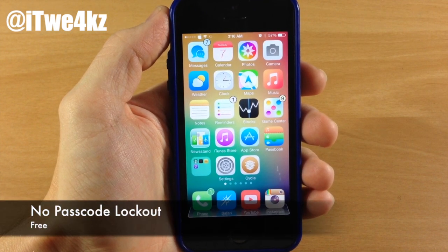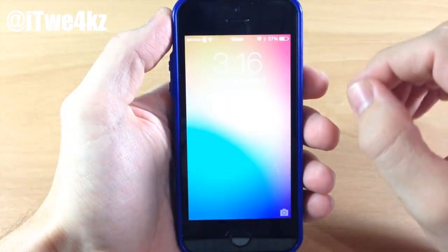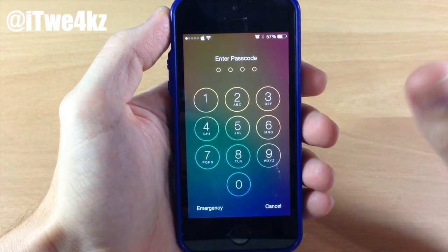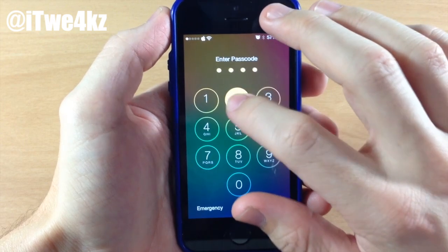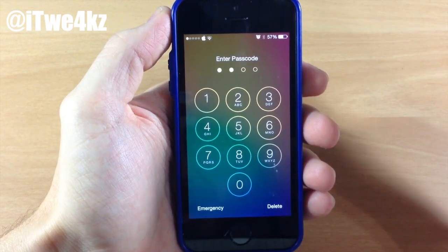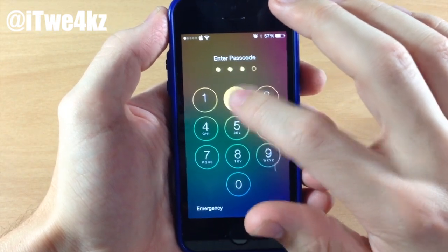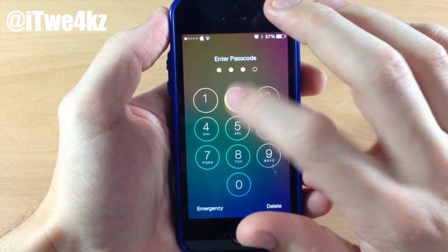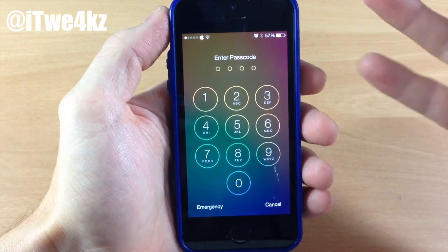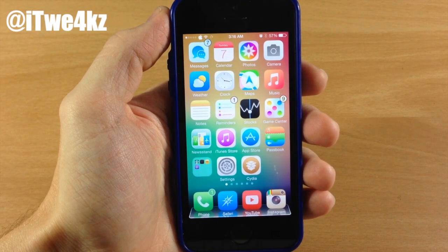Next up we have a tweak called No Passcode Lockout. If you're one of those people, or your friends are, that types in the wrong passcode just to trigger that annoying waiting period — basically if you type in the wrong passcode a number of times you get a five minute lockout, and then even longer after that. If you're sick of that, you can download No Passcode Lockout and type in the wrong passcode as many times as you want without getting any lockout timer. It simply removes that time limit lock on your device.